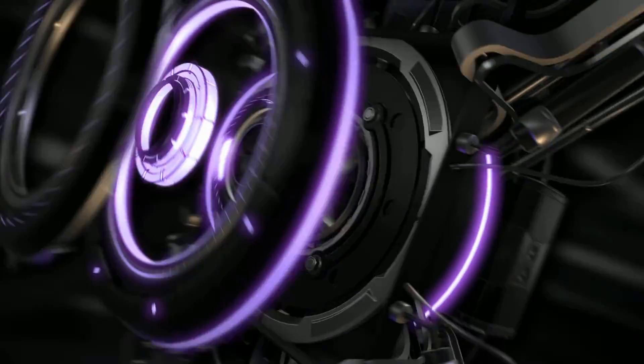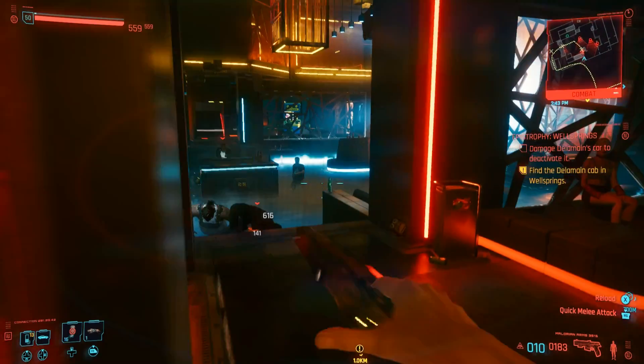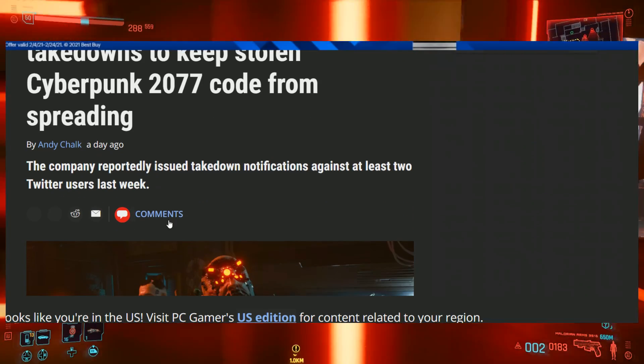Hey everyone, OpenWorld Games here. Hope you're doing good. Let's dive straight into the news right now. Starting right here about these DMCA takedowns and copyright strikes.